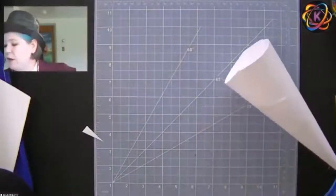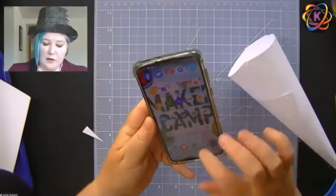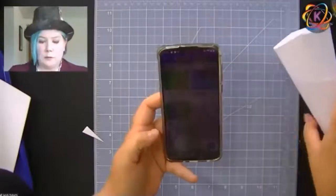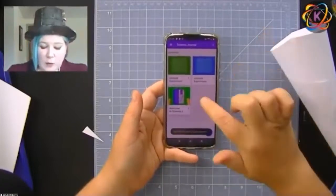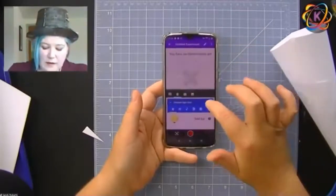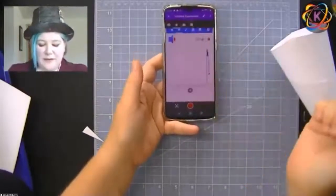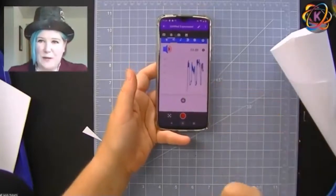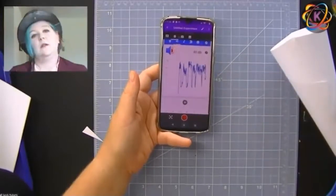If you want to really test your creation with numbers, you can get a free app called Science Lab — it's made by Google, available for both Android and iPhone. It has a decibel meter, so if you're talking very softly or very loudly, it will record that for you. If you want to try your different horns to see which gives you the most decibels and the most loudness, you can do that using your cell phone.